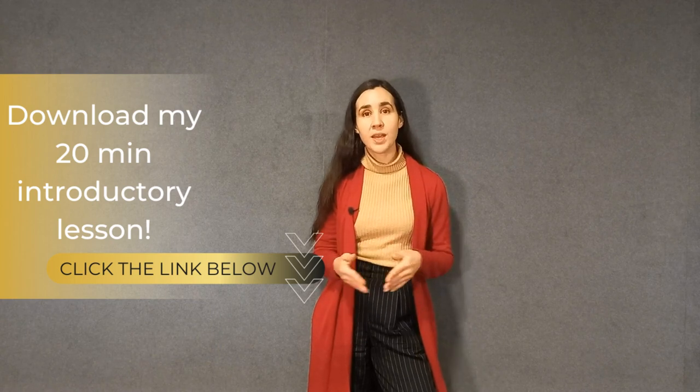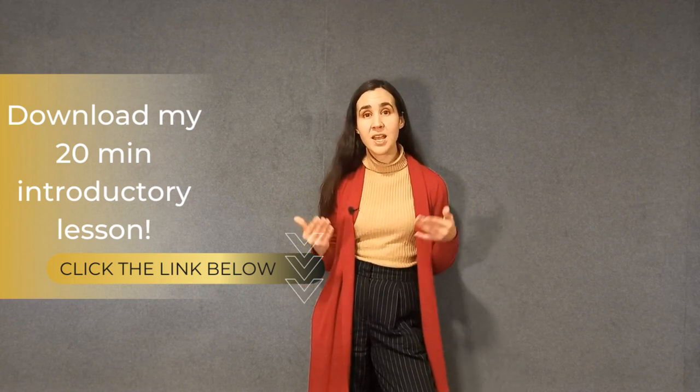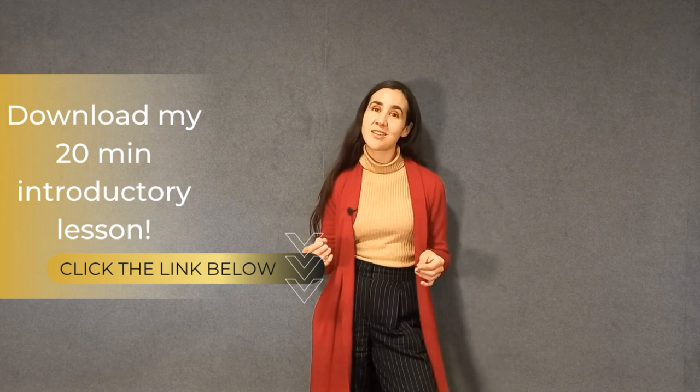Before I start with today's topic, please go to the description below if you are interested in voice and breath, because I have a 20-minute free lesson that you can download and it's going to get you started in no time.